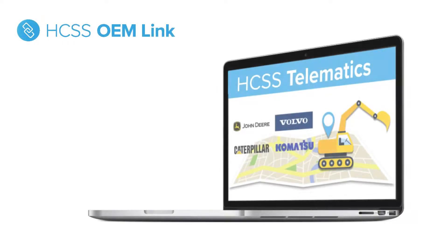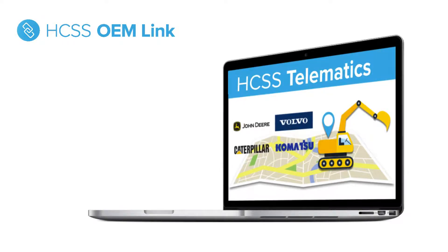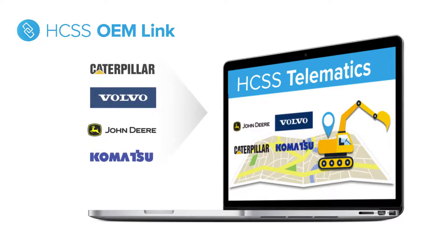With HGSS OEM Link, we've partnered with multiple manufacturers such as John Deere, CAT, Volvo, and Komatsu. You can actually bring in the data from these manufacturers and access all of that information in one easy-to-use web portal.